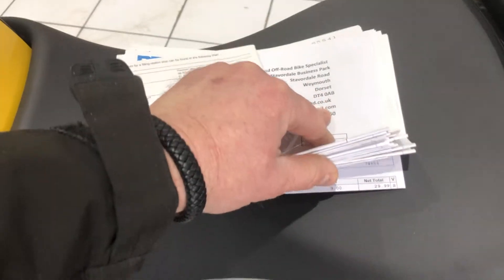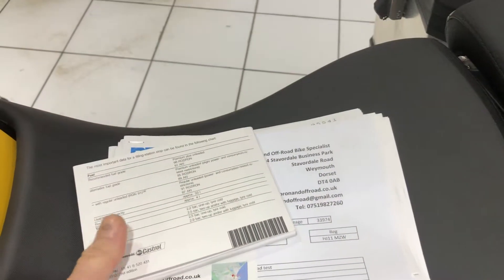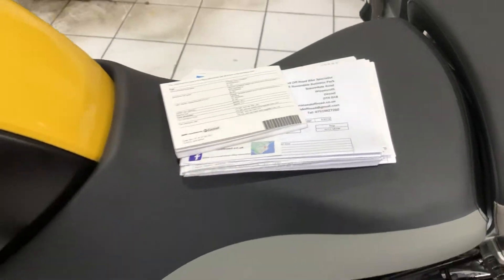Very, very good service history. A bunch of invoices outlining all the servicing that was done over the years.